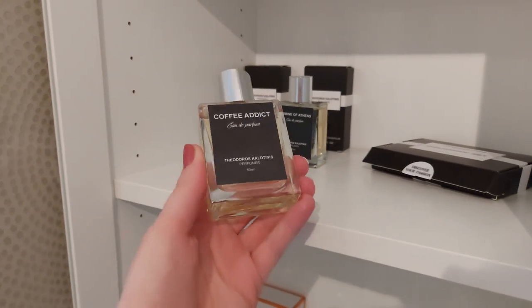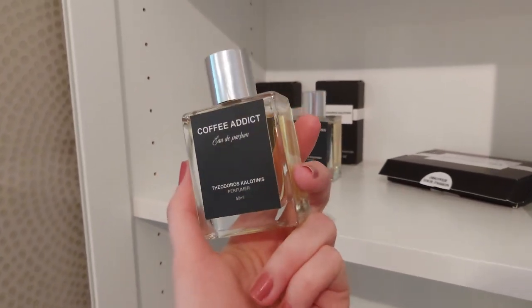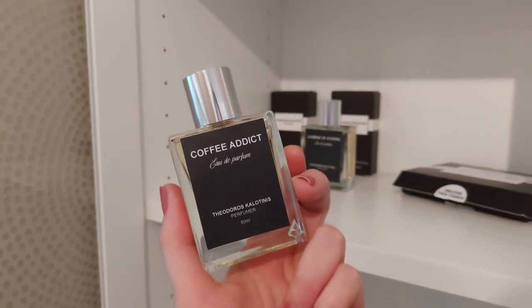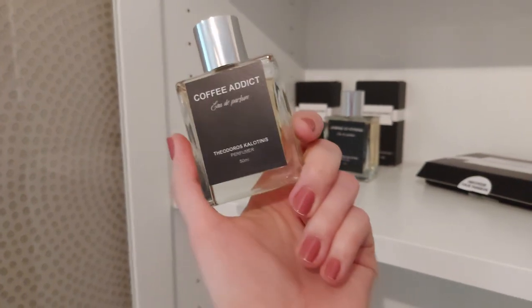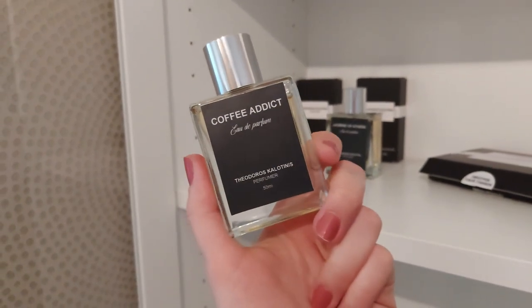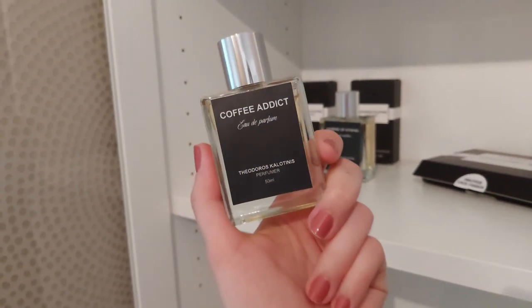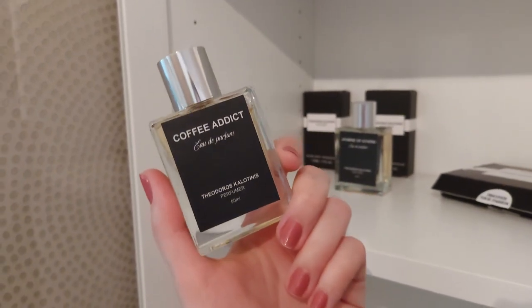The first one I'm going to talk about today is Coffee Addict. Chances are that if you have heard of the brand, it might be because of this one, because this is definitely the most hyped one. This is a very gourmand fragrance in every sense of the word gourmand — meaning smelling like food or like a drink. This is super gourmand.